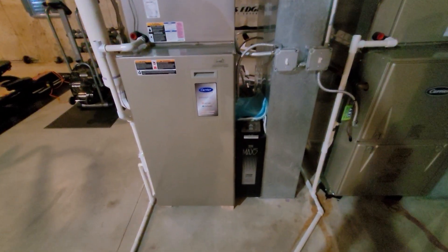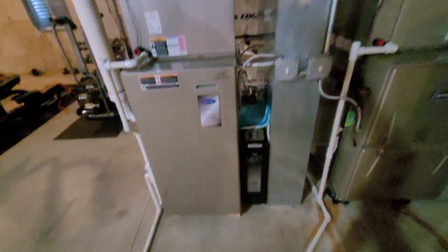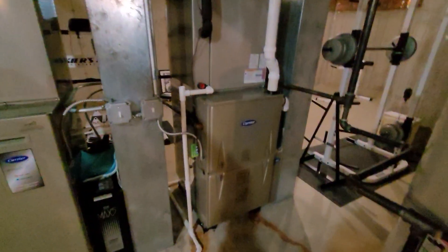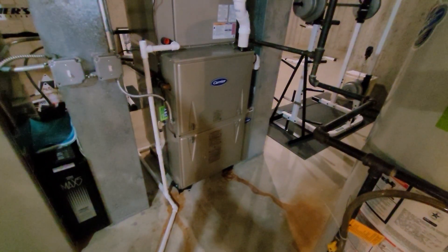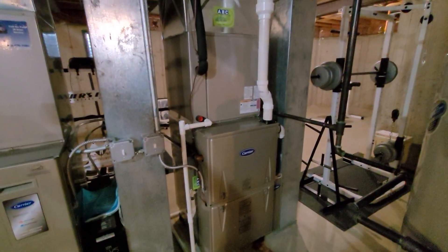Hi guys, Aaron here. We're looking at a 21-inch wide, 90% system — the Taub home. This is the system we did back in May of 2022. It's a TP6 with an ACB7, and you can see the infinity furnace.